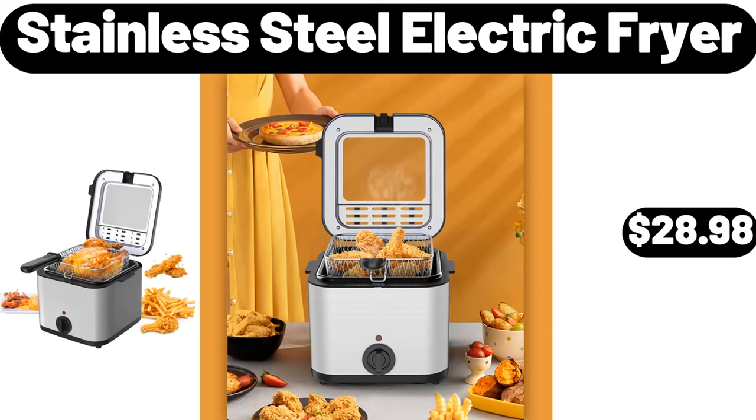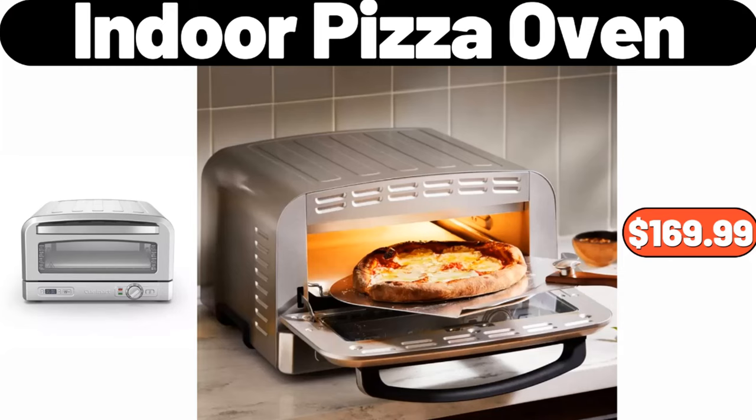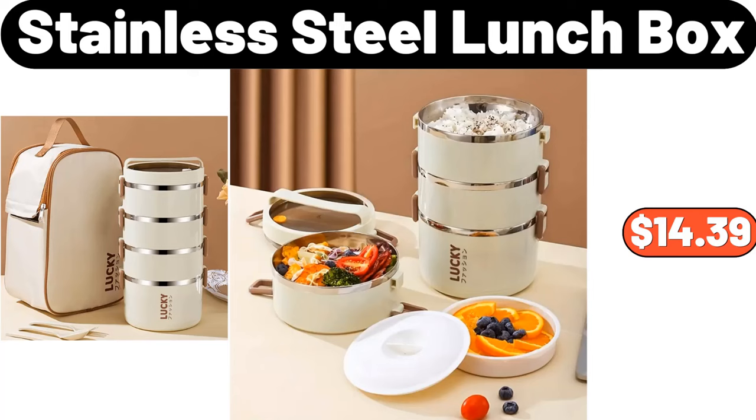Stainless steel electric fryer, $28.98. Plastic dinnerware set, $11.99. Indoor pizza oven, $169.99. Organizer, $7.99.